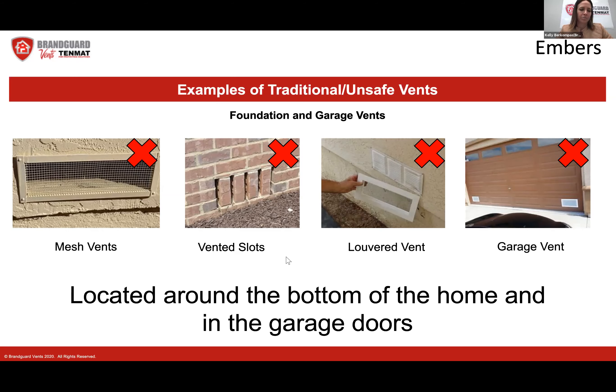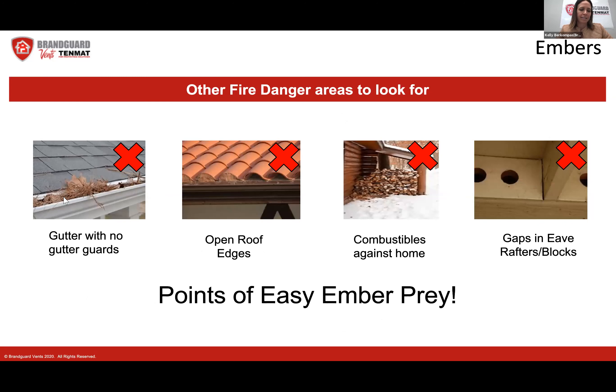Other things to look for when walking around your home: gutters with no gutter guards — leaves and debris accumulate and dry up, creating a perfect hotbed for embers to ignite your roof line. Open roof edges: on tiled roofs, if they've been mudded in, that's very good; if not, embers will blow under and potentially ignite underlayment. Remove combustibles like wood stacks away from the home. Also look for cracks forming between wood near bird-block vents — you can use clear caulking to seal those up.